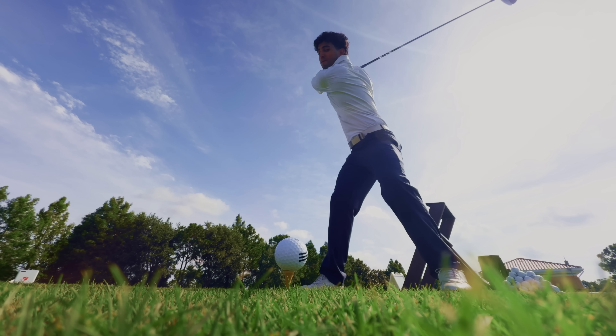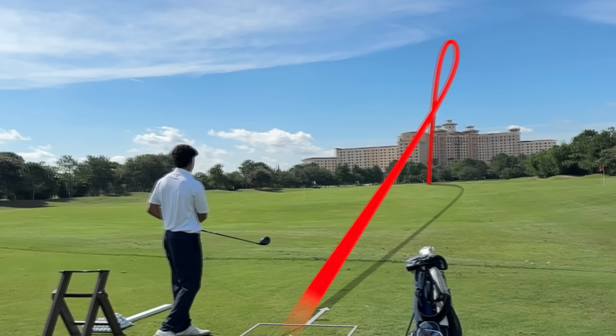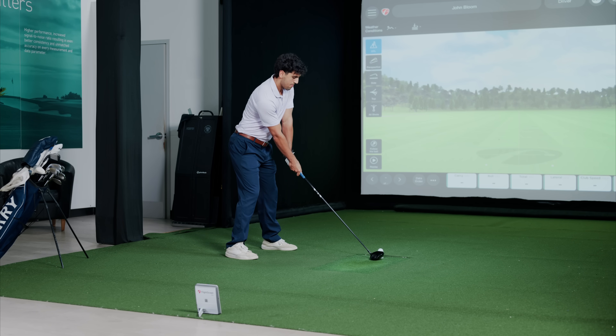This includes our very own AR Tracer, giving you those as-seen-on-TV ball flight tracers. Experience your tracer from different angles, whether outdoors or indoors.